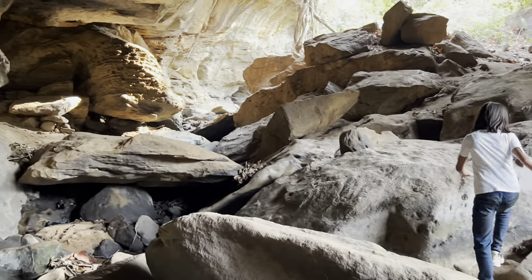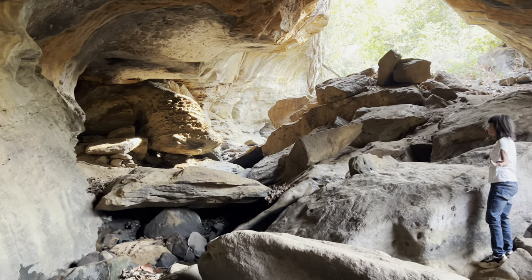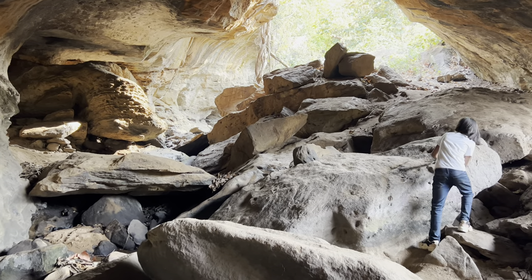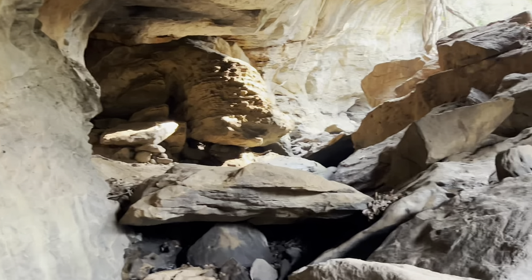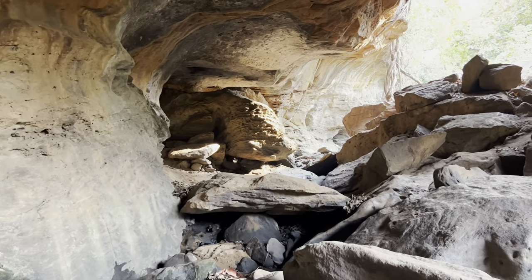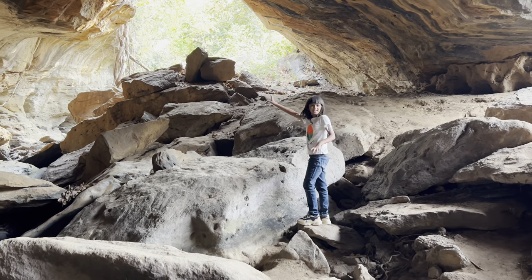There you can also see a tunnel. I think it's a small tunnel there, connected with this large cave. As I told you, there are many caves here around, leaving this cave.